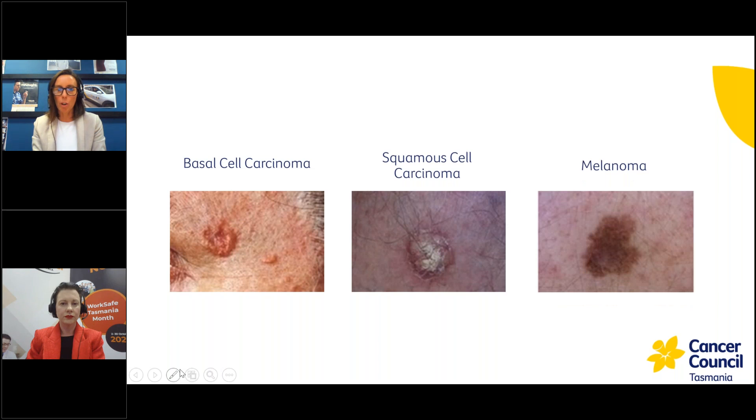Melanomas are the deadliest type of skin cancer due to their ability to spread to distant organs. If not caught early, these are the ones most likely to metastasise and spread. Because skin cancer is so common, when we talk about cancer statistics in Australia or Tasmania, we say prostate cancer is the most common cancer in Tasmanian men, excluding non-melanoma skin cancers — because these skin cancers are just so common the numbers are very hard to track. So it's really important to be aware of any changes in your skin and to pick those up early.